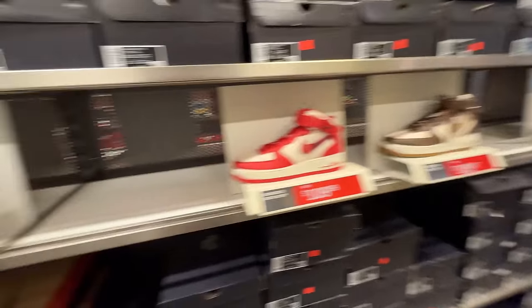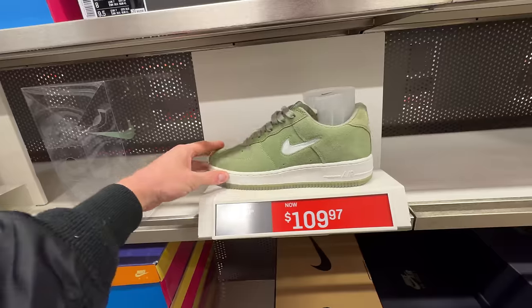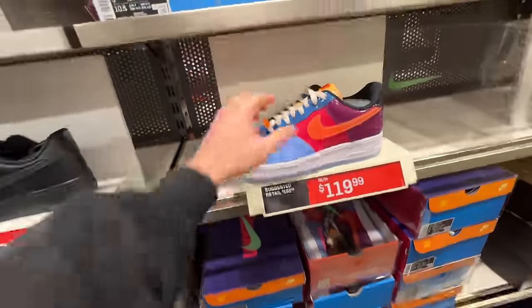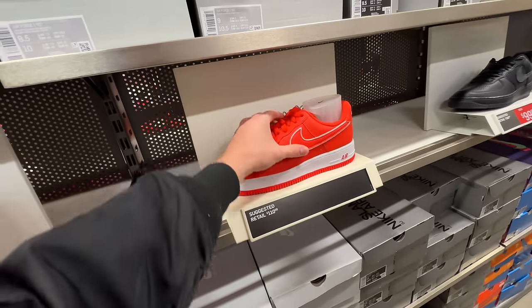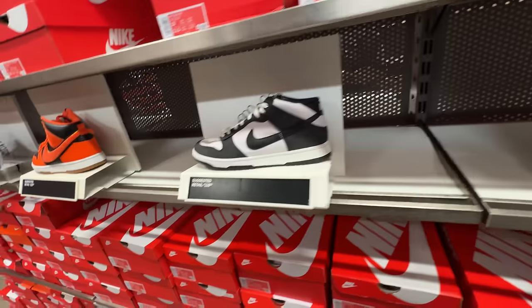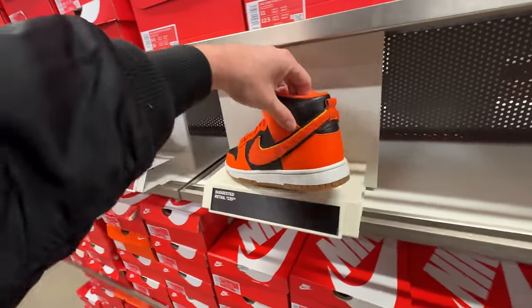There's actually a lot of stuff in the dunk and Air Force aisle. We've got the Air Force Color of the Month series with the jewel Nike logo for $109. We got the Undefeated, looks like just one color — maybe they sold out the others. We've got dunk mids in canvas, more canvas dunks, and then this chenille logo one which is kind of clean at $135.